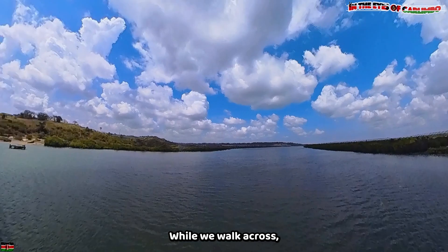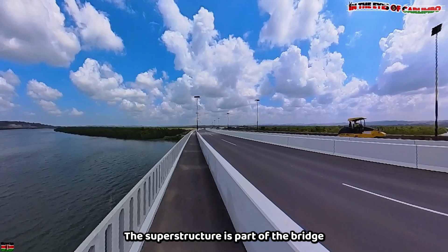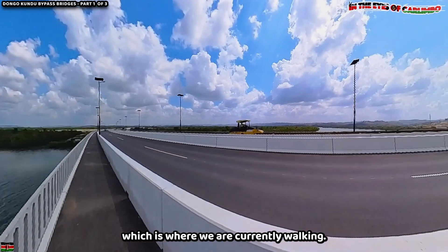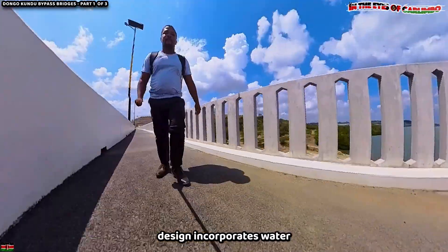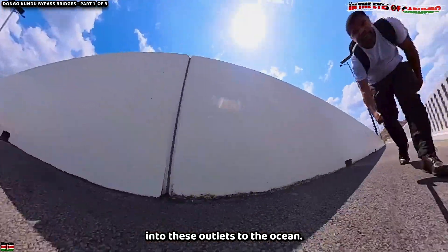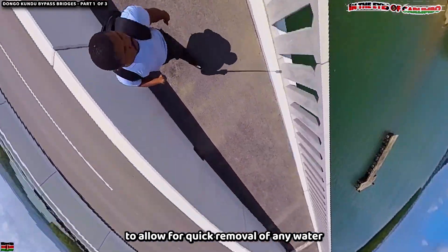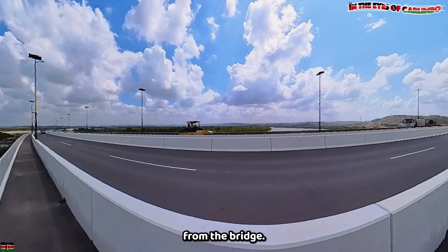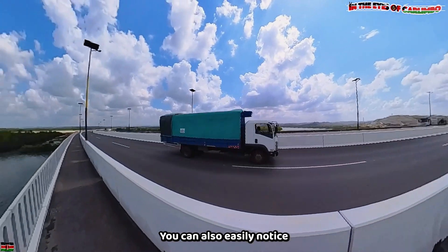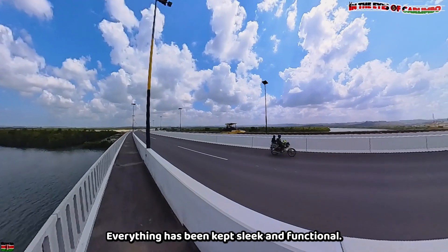While we walk across, we notice the superstructure of this bridge has been well worked. The superstructure is the part of the bridge above the pier cap — simply the deck area where we currently are. The bridge design incorporates water outlets to prevent flooding; water collected on the deck goes through holes into outlets that drain into the ocean. These water outlets are available on different sections to allow for quick removal of water and to prevent the bridge from overflowing when it floods. Everything has been kept sleek and functional.